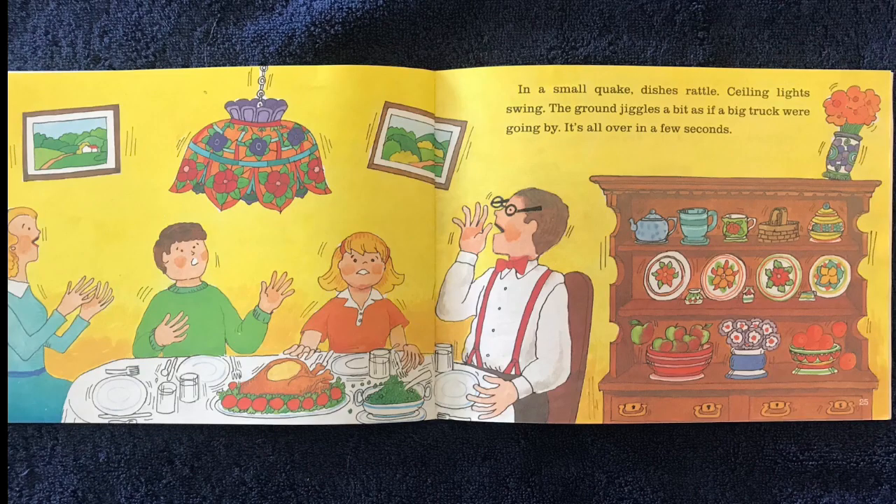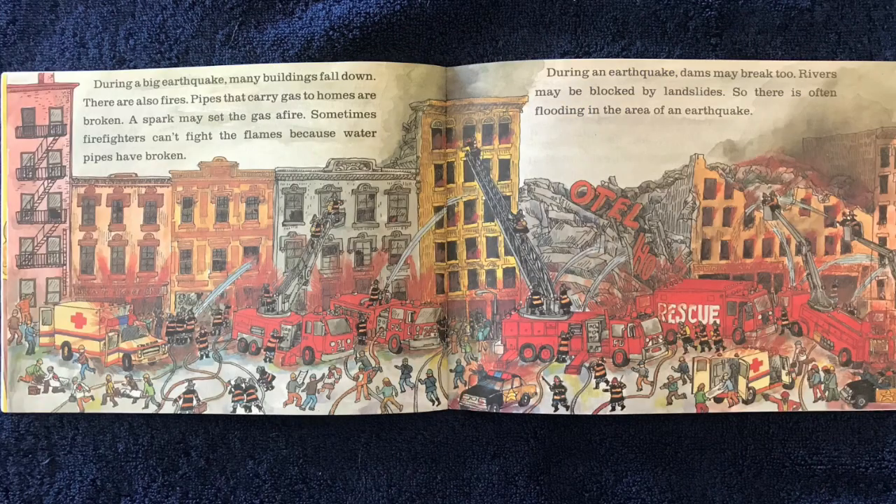In a small quake, dishes rattle, ceiling lights swing, and the ground jiggles a bit as if a big truck were going by — it's all over in a few seconds. During a big earthquake, many buildings fall down. There are also fires. Pipes that carry gas to homes are broken.